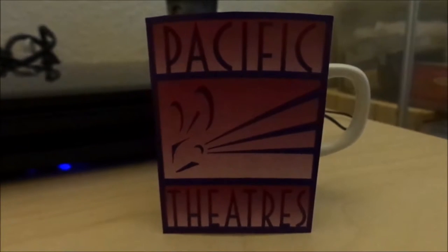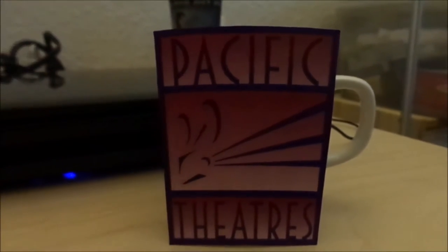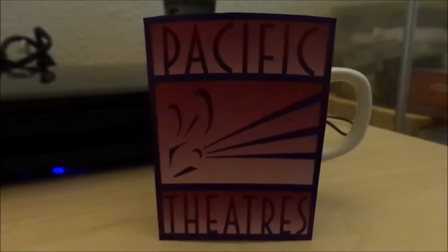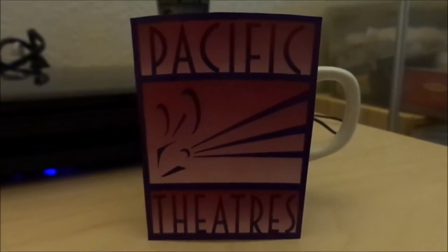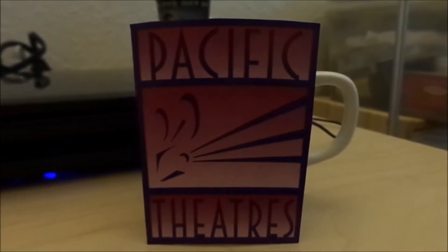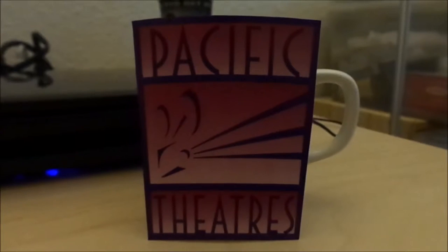It has 'Pacific Theatres' on both top and bottom in that particular font which is being used today. It operated several theaters in the Los Angeles area, now that all the other theater chains have bought them out in California,